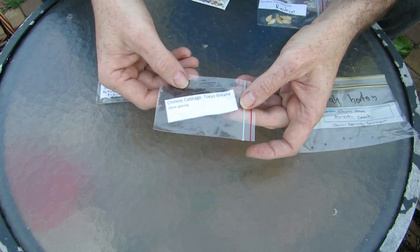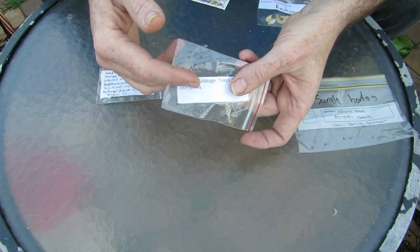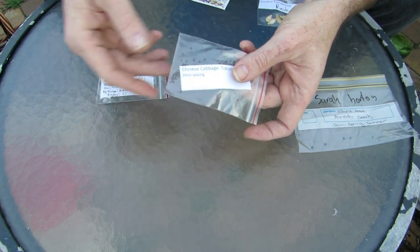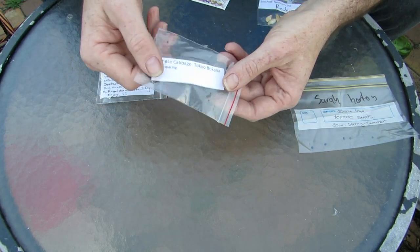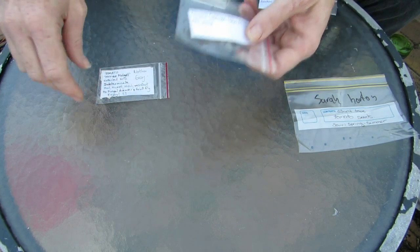We've also got some Chinese cabbage, so it'll be interesting to see if they turn out like our wombok that we had great success with this fall or winter just passed. I need to get these in quick before it heats up too much here, otherwise they're just going to bolt to seed.